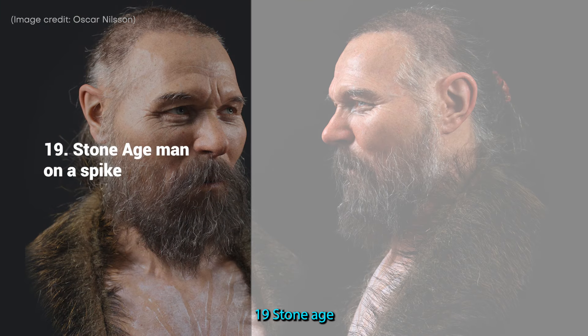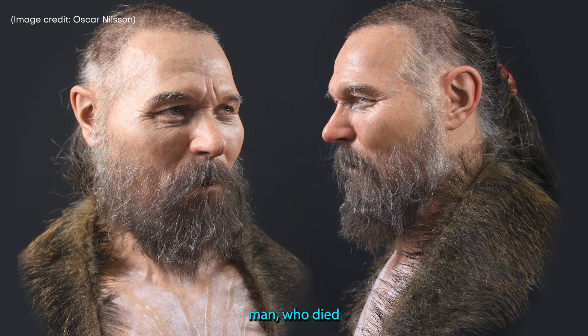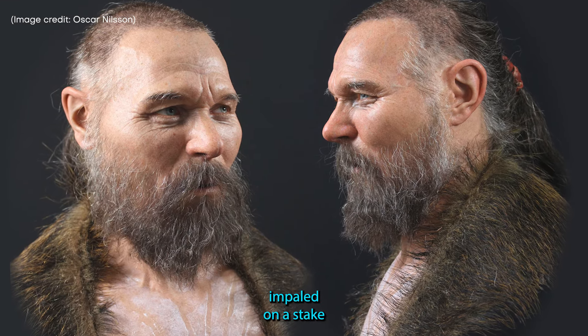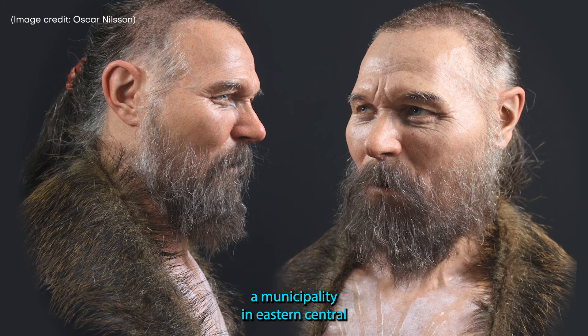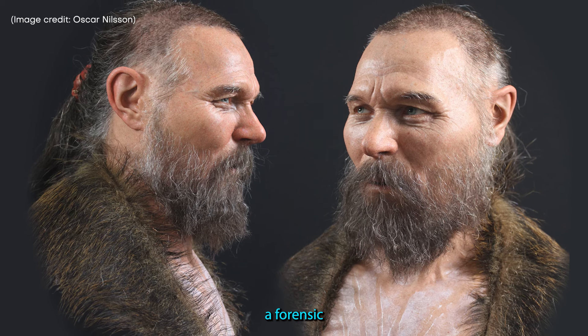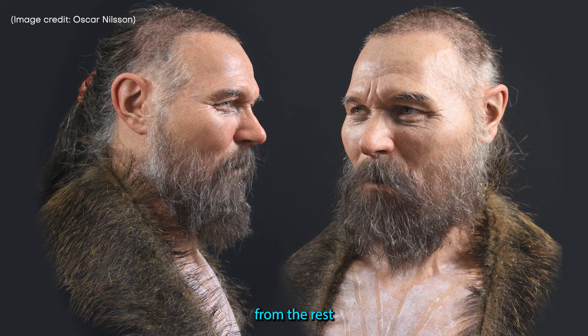19. Stone Age Man on a Spike. The skull of this Mesolithic man, who died 8,000 years ago when he was in his fifties, was found impaled on a stake at the bottom of a small lake in what is now Motala, a municipality in eastern central Sweden. Although this man was found without his jaw, a forensic artist was able to reconstruct it by taking measurements from the rest of the skull.